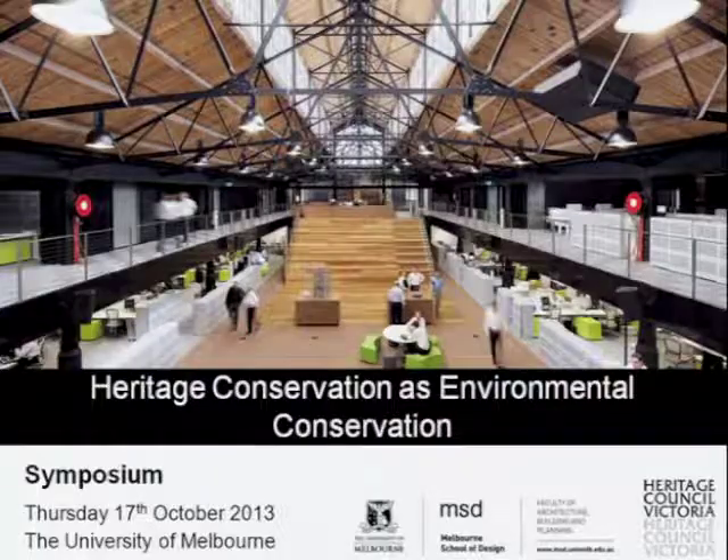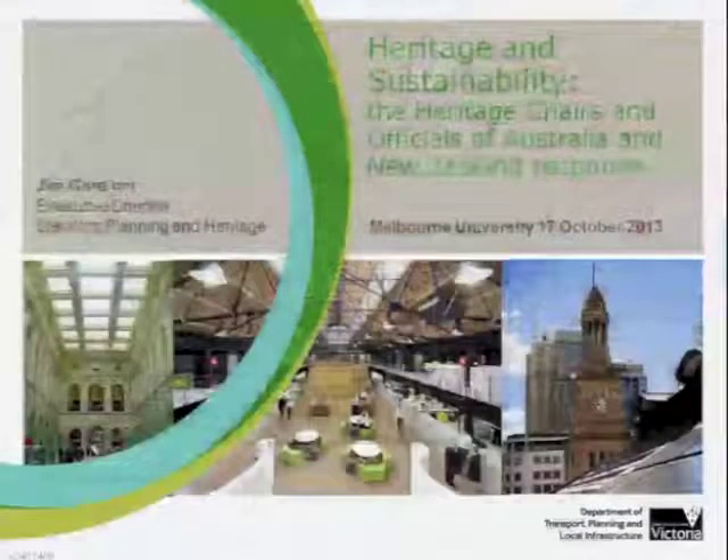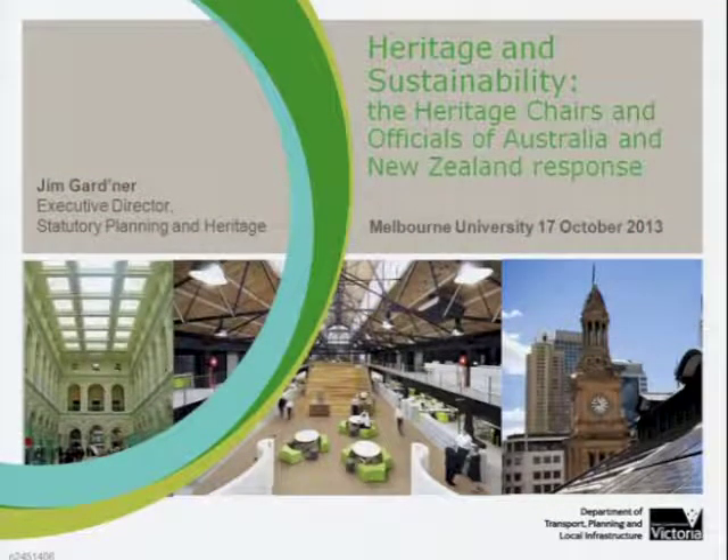Thank you, everybody. I'll probably start off by explaining who the Heritage Chairs and Officials of Australia and New Zealand are. It's a group that reports into various COAG — Council of Australian Government — Standing Committees. It is made up of the chairs of every heritage council around Australasia and the heads of the various heritage agencies, of which I used to be one. They recognised that this debate about heritage and environmental sustainability was really going on without them.